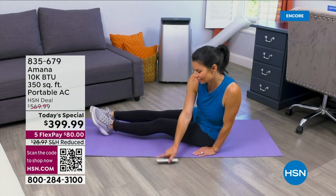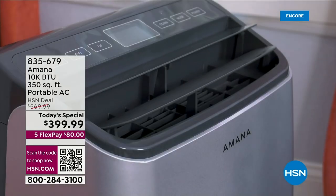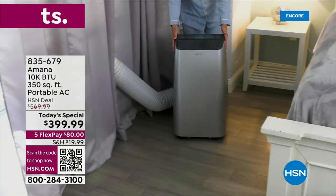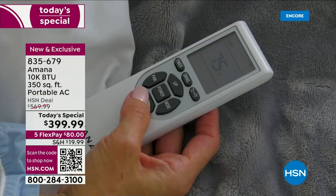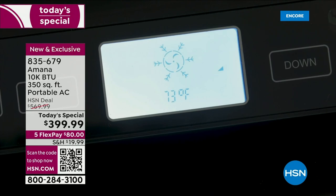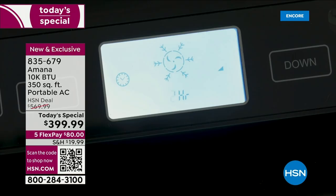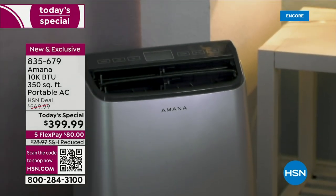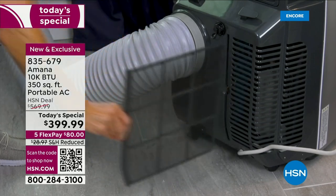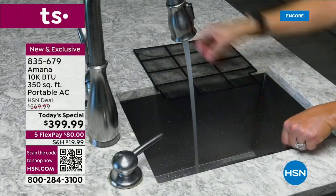Really excited from a company that has done so much in the world. Listen to this — Amana, with over 80 years of innovation: the first company to introduce the side-by-side refrigerator, the first company to introduce the countertop microwave, and now today on HSN introducing for the first time ever as a Today's Special an AC unit — actually a three-in-one: an air conditioner, dehumidifier, and fan.